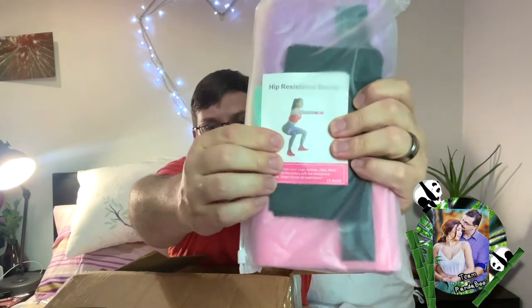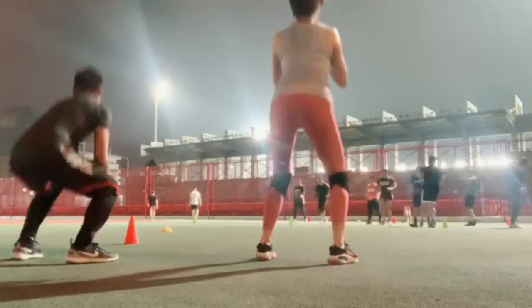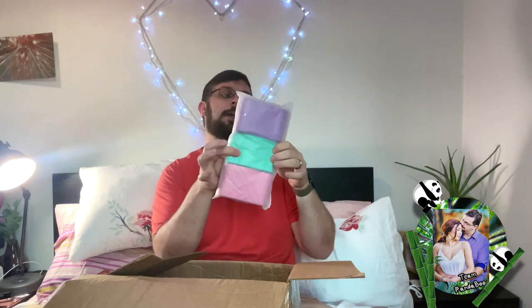Another thing I purchased for Cheryl, because she's been asking for these — they've been difficult to find here in Macau. We found them, but they're not the right size, way too big. And that is resistance bands for exercising. She can use these bands when she's doing her squats and helping her legs. They're hip resistance bands, and they come in purple, a light green, and a pink color.